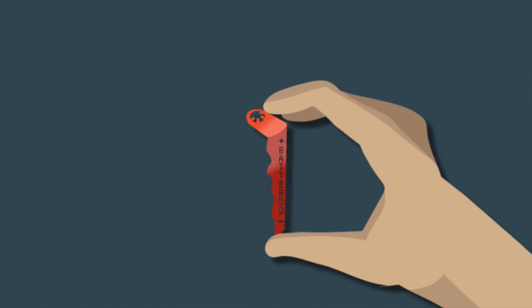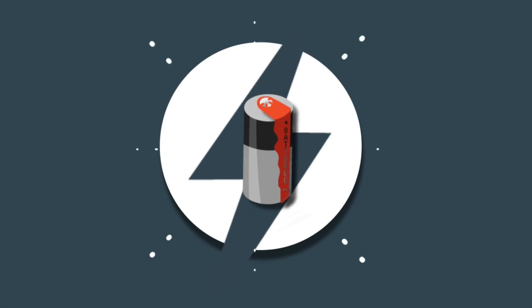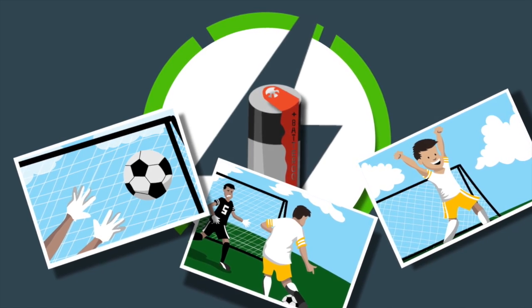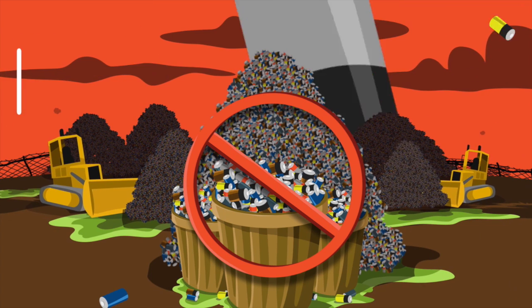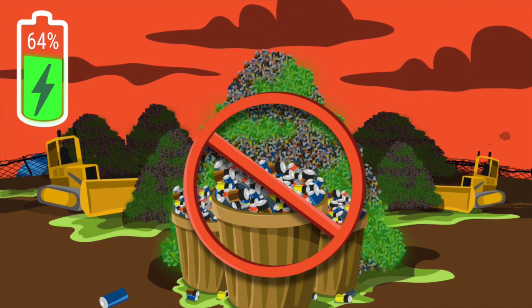The patented micro-thin electronic circuitry slips over your battery and instantly taps into the remaining energy in the battery that otherwise would have been thrown away. Reduce the billions of batteries that end up in landfills every year, with half of them on average having 64% of their energy still left inside.